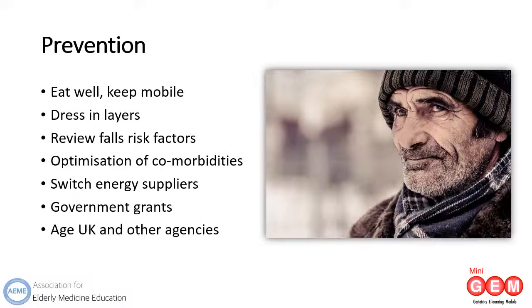Prevention is better than cure, and I would urge all of you seeing elderly patients on a regular basis to familiarise yourselves with how to advise and signpost someone to keep warm during the winter months. Practical steps such as eating well, keeping mobile, and dressing in layers rather than one or two big items of clothing are useful initial steps. A review of falls risk factors and optimisation of comorbidities will help address some of the underlying risk factors for hypothermia.